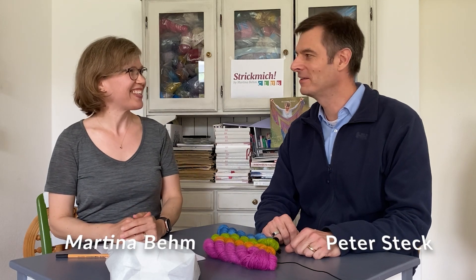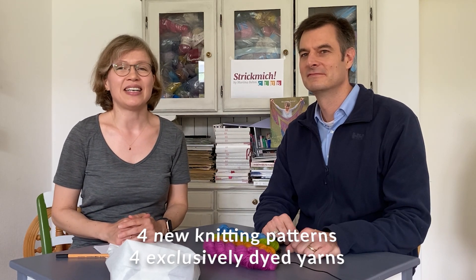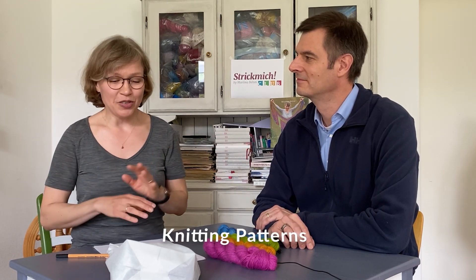Hello, my name is Martina Behm. I'm a knitwear designer, and I'm Peter Steck, and together we have created Strickmich Klapp. Strickmich Klapp is a subscription for four new knitting patterns by me, plus exclusively dyed yarn that goes with the patterns. In this video we are going to talk about all the details about Strickmich Klapp 2022. I'm going to start with the patterns because that's my domain.